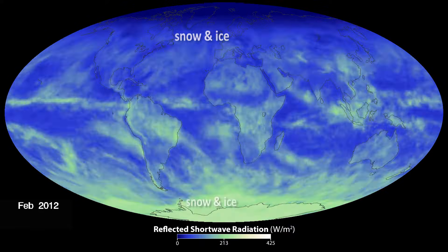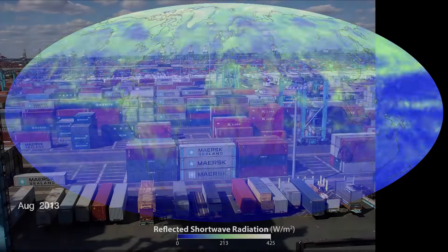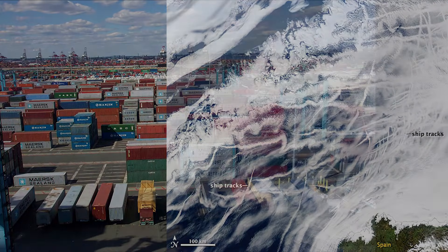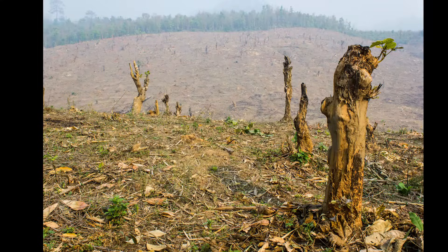One way humans impact the global energy balance is by modifying the Earth's albedo, through industry and transportation, such as ship tracks and jet contrails. Agricultural burning and land use change also modify albedo.